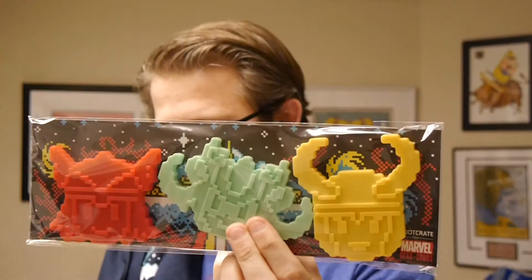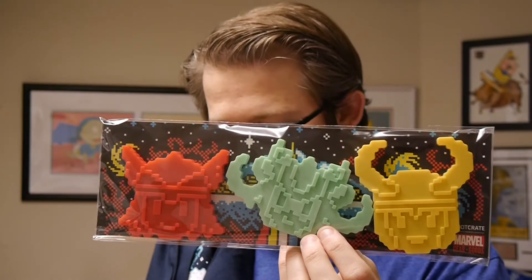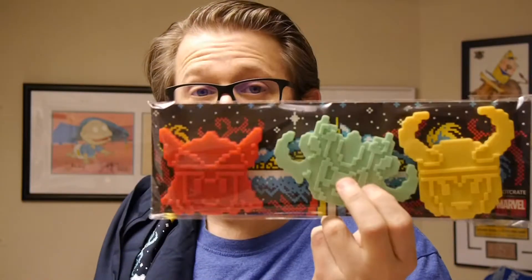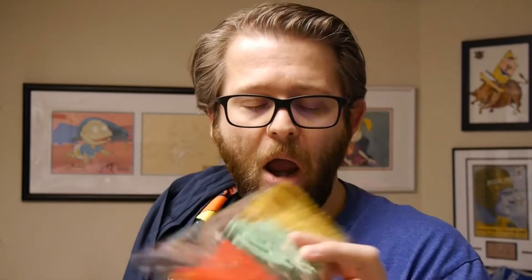We've got an exclusive Thor, Loki, and Hela cookie cutter set — shortbread, gingerbread, sugar, no matter the recipe, your treats will be talked of across the nine realms. Make a batch of Thor, Loki, and Hela cookies, or mix all three and decorate to your heart's content. Not dishwasher safe, not microwave safe, don't use bleach — wash and dry with a soft cloth after use. Really interesting, I'm fascinated to see what these look like as actual cookies.